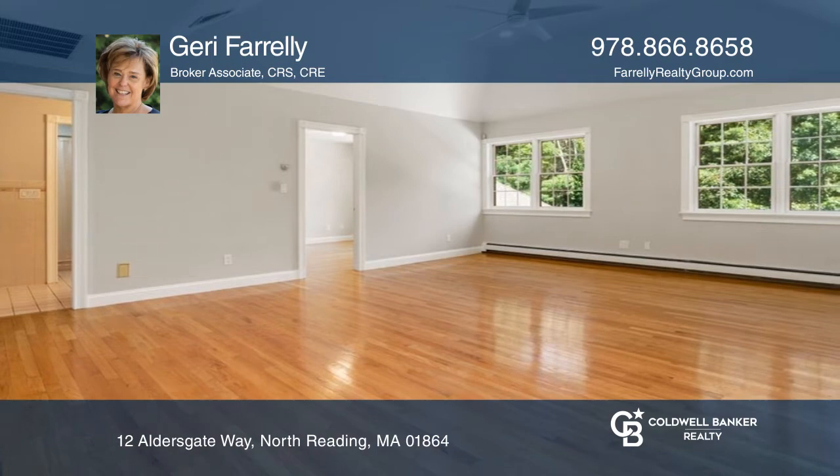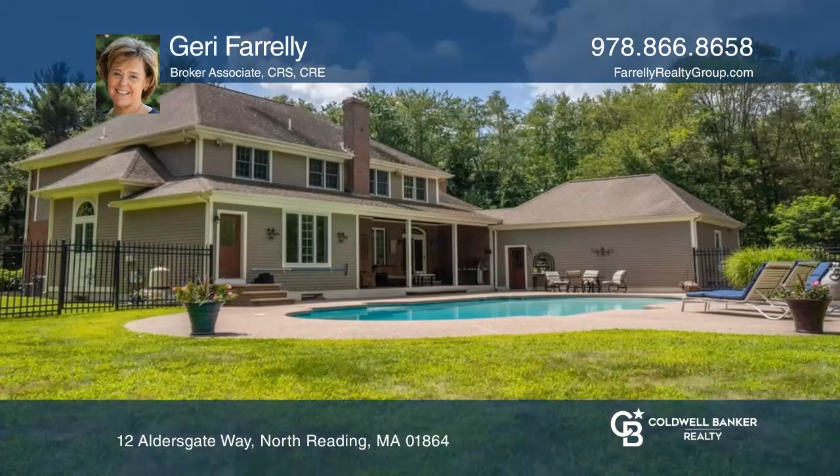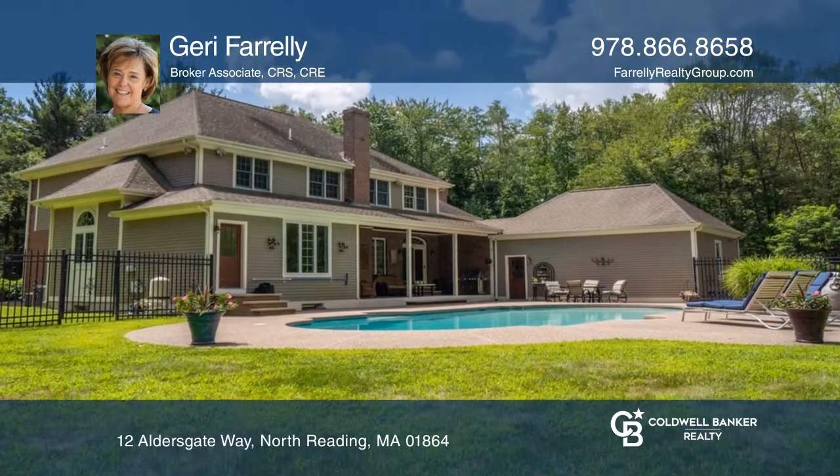The basement offers a billiard area, home office, and wet bar with access to the large gunite pool, deck, and covered patio area.